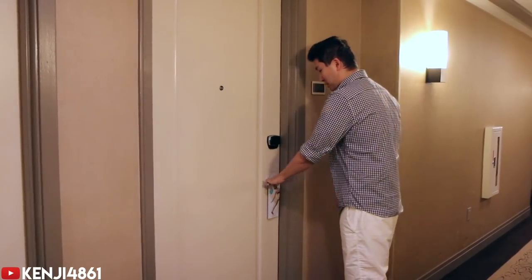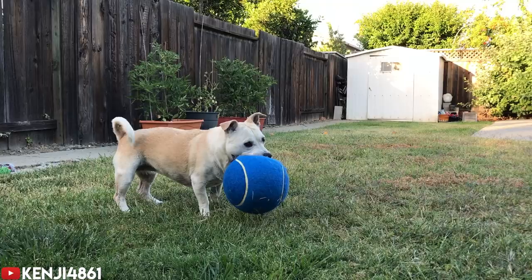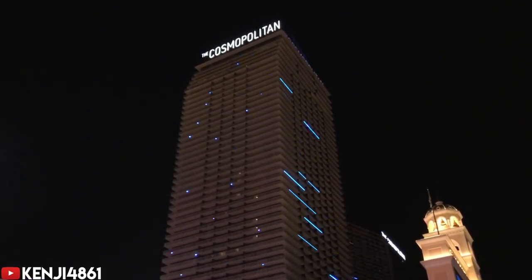You know the $20 sandwich trick? When you check in, you tip the front desk and hope that they'll give you a room upgrade or something that will make your stay better. Let me tell you what happened when I tried this at the Cosmopolitan, which is one of the newest and nicest hotels in Las Vegas.